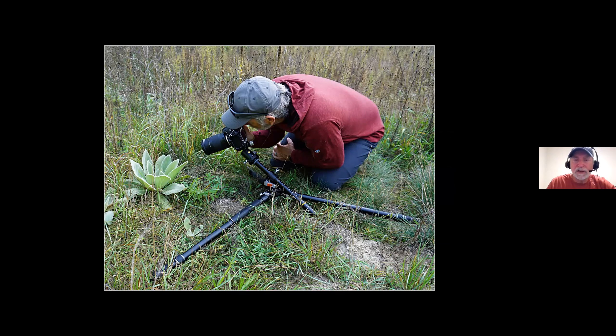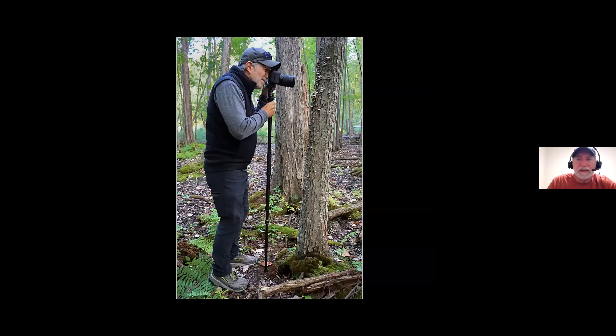The Vanguard tripod only runs about $220 — there are many tripods way more expensive that don't offer as much for the macro photographer. It also works for any type of photography. One of the legs can unscrew from the tripod and you can put the head on top, turning it into a monopod. So if a botanical garden doesn't allow tripods, you can unscrew a leg, put the head on top, and you've got a monopod.